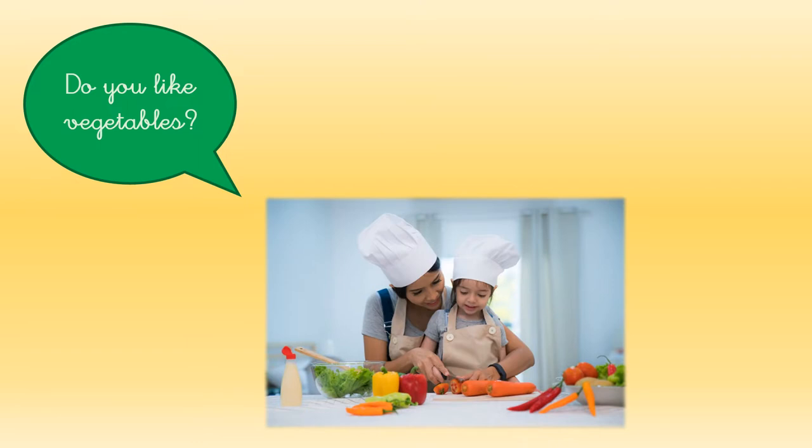Do you like vegetables? Look at this girl. She is cooking vegetables with her mom. She likes vegetables. Vegetables are good for you. Let's see some vegetables.